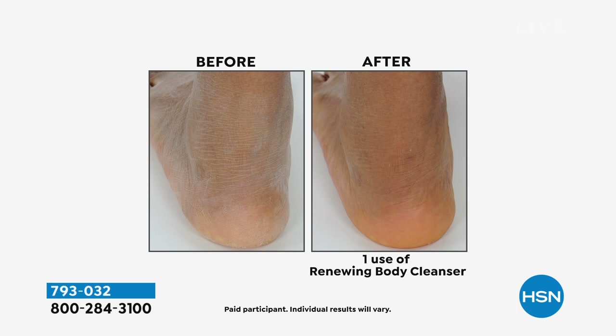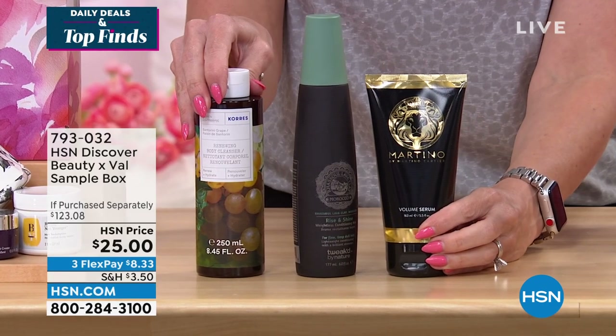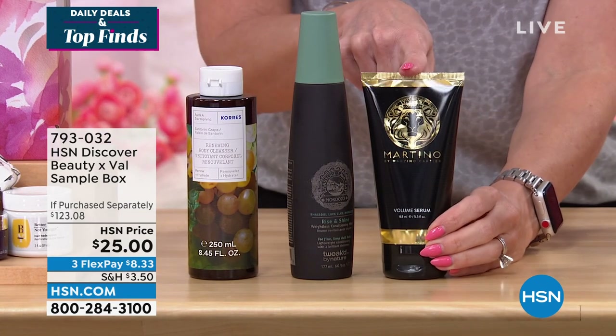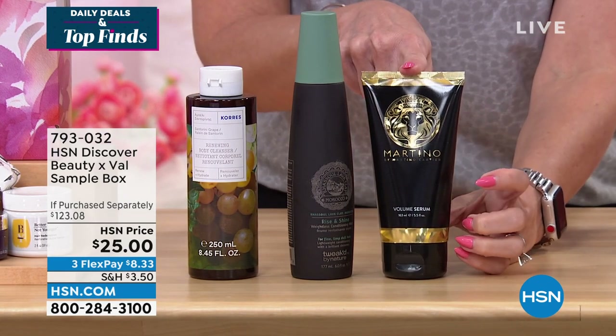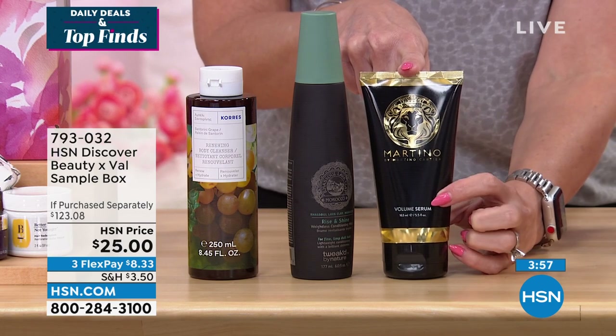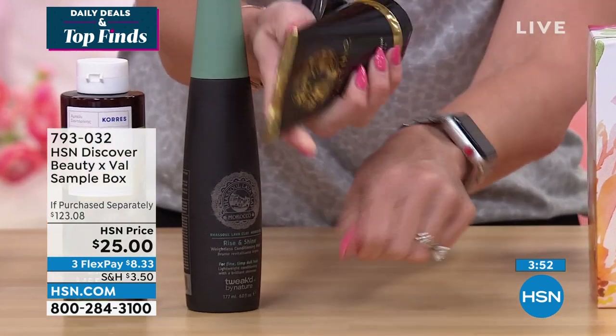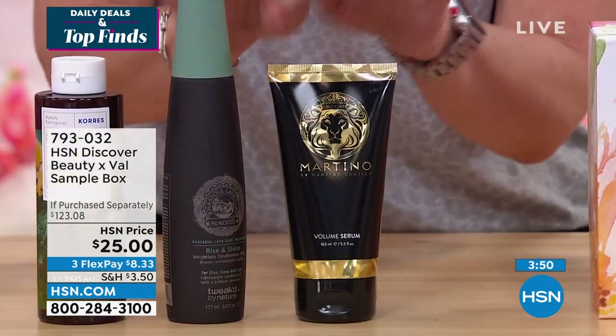I've got another item — this is from Martino. So these are three full-size items coming in the box. From Martino, this is a volumizing serum. Maybe you're looking at your hair and it's really dry, flat, thin, or limp — you're going to want to use this serum. It's a beautiful creamy serum. Those are three full-size products.